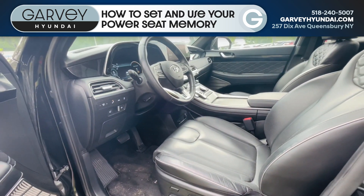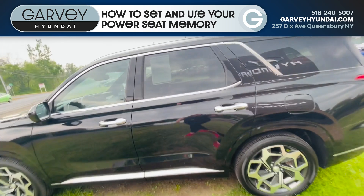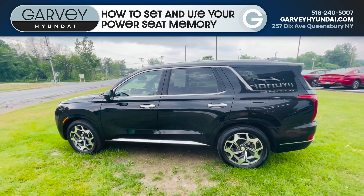Great for two drivers in the home. Come on, check this out — Palisade Calligraphy 2021, only here at Garvey Hyundai in Queensbury.